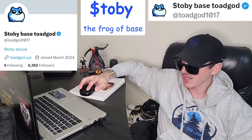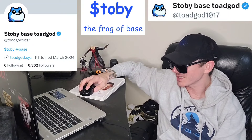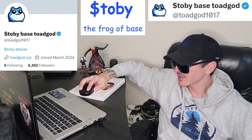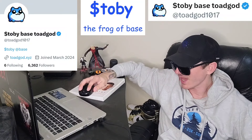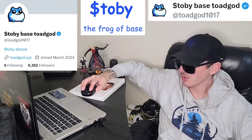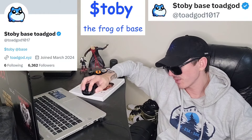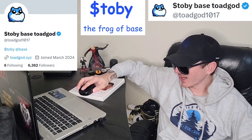They have a really big market cap. We're going to go over the information on Tobii the Frog of Base in just one second, but before we do that, just quickly: I am not a financial advisor. This is not financial advice. I'm not telling you to buy this token or anything like that. This is strictly just information. Take it with a grain of salt. Always do your own research first before investing in anything, especially crypto, because crypto can be very volatile.